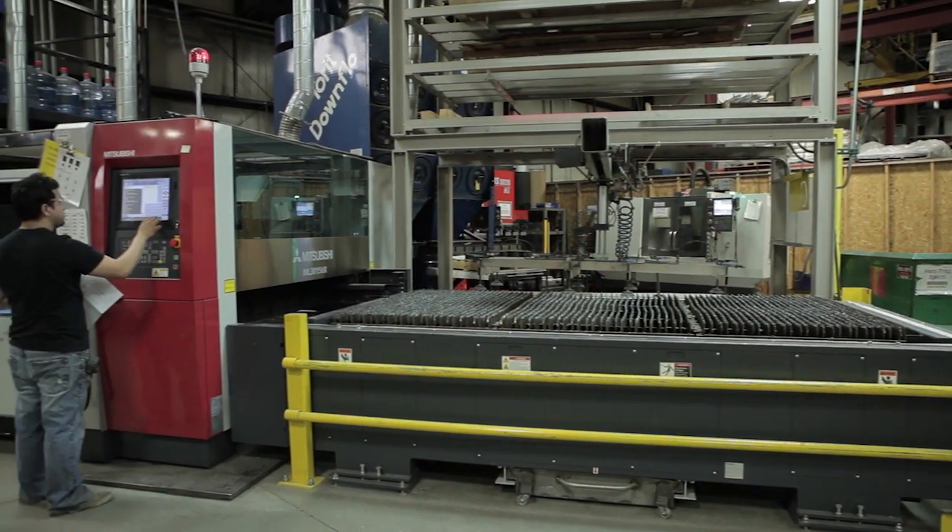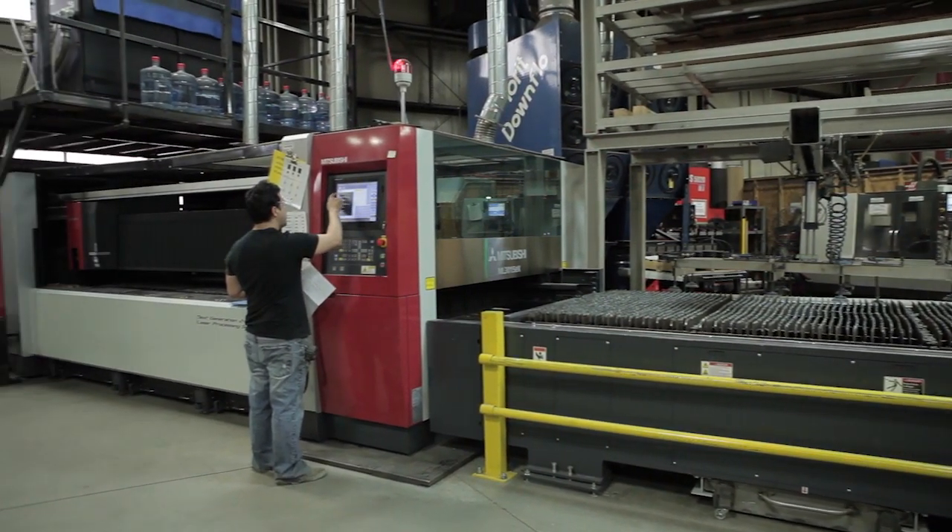We've been focused on quick response manufacturing so we meet the customer's requirements for speed of delivery. We've been doing lean and continuous improvement for about 18 years now, and so we continue to reduce the cost of the products we produce.